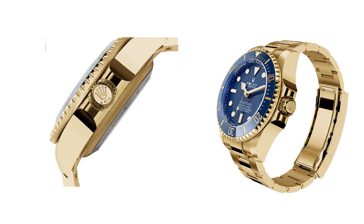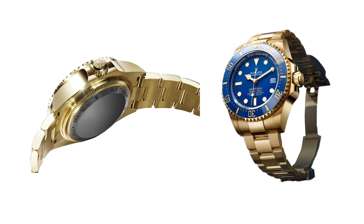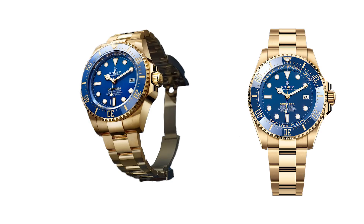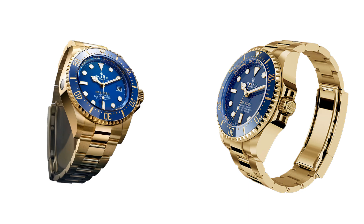Rolex controls the entire process of creating its 18-karat gold alloys, from casting to shaping, ensuring the highest quality, purity, and shine. This makes the Rolex Deepsea not only a technical marvel, but also a symbol of luxury and precision.